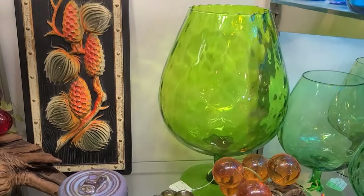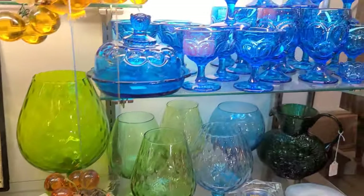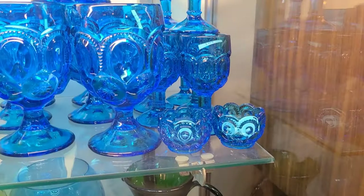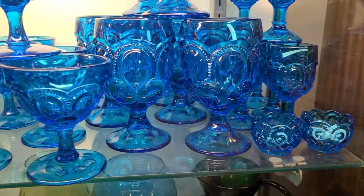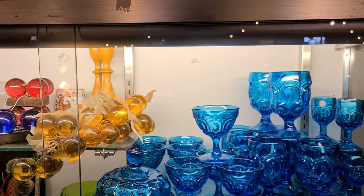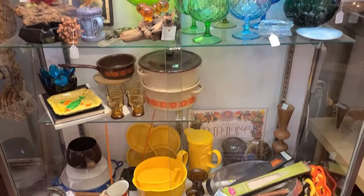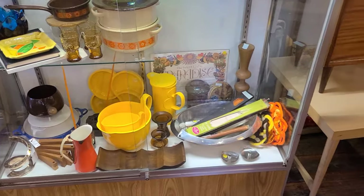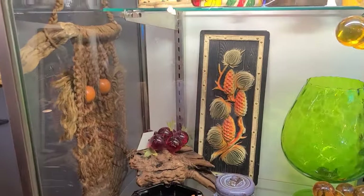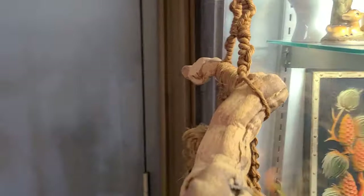The prices are below eBay on most of the stuff and below some of the other style shops like this. Oh my gosh, look at this macrame — I think this is an owl.